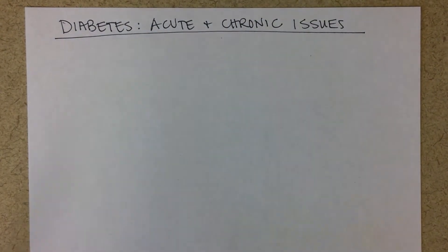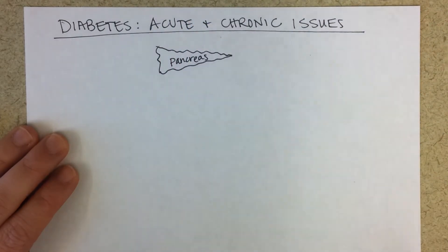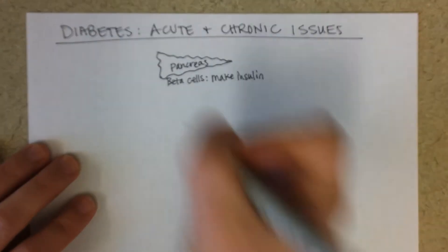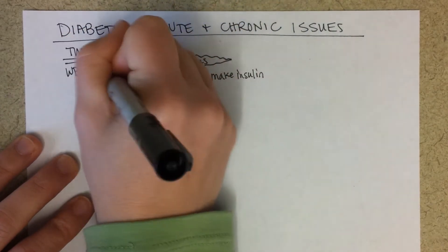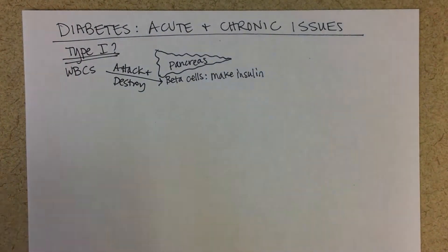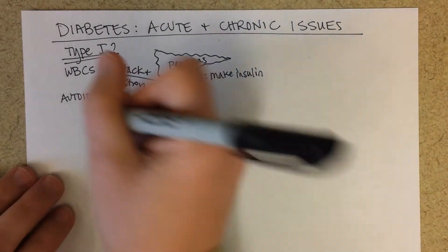I'm going to start with just a brief description of the difference between type one and type two diabetes. The pancreas contains a variety of cells that make different products, but the beta cells are those that make insulin. In type one diabetes, white blood cells attack and destroy the beta cells that make insulin. So it's an autoimmune disease, and the person will be able to make little or no insulin.